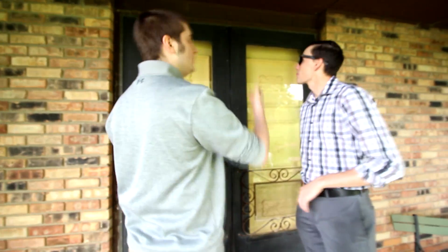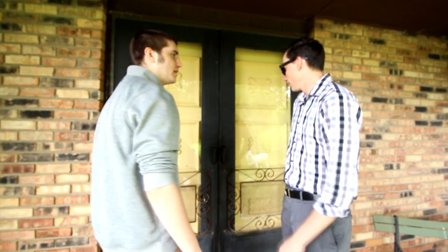Hey, how's it going? Good, good. Chase, right? Yeah, Joe. Yep, that's me. Sweet. Beautiful house. Thank you so much for taking the time to show me. Yeah, no problem. You ready to see the inside? Yeah, let's go. All right.